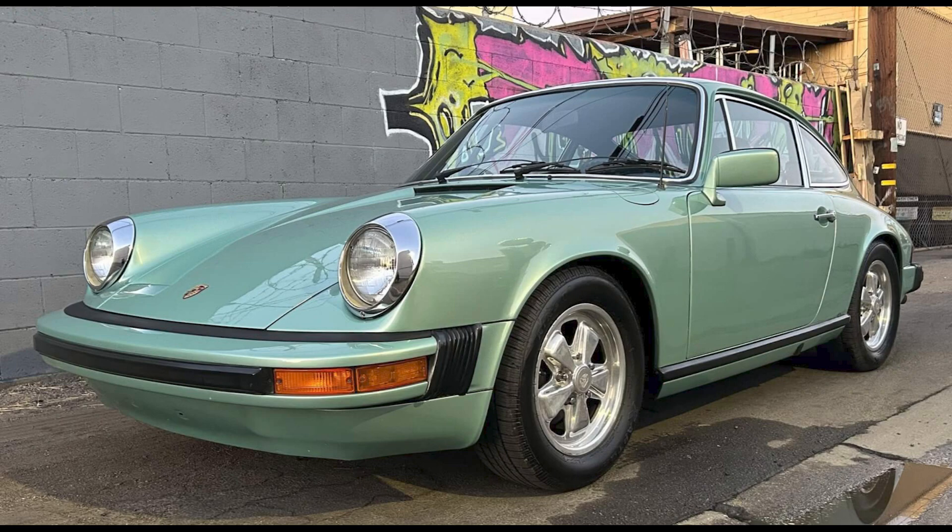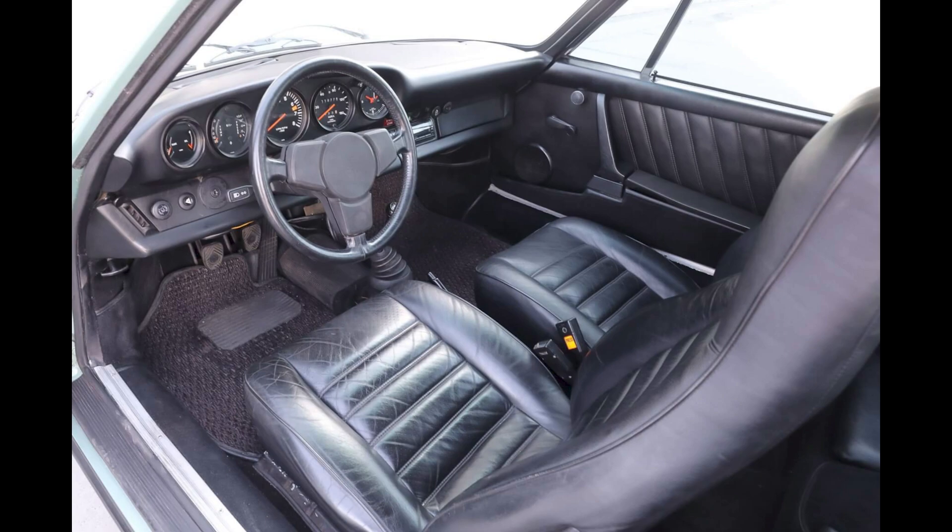On P-Car Market, an Ice Green 1976 911 S Coupe sold for $80,000. A nice car, this was a fair sale. Nine cars on Bring a Trailer were bid with their reserves not met December 1st through 3rd.